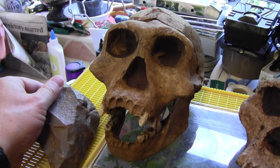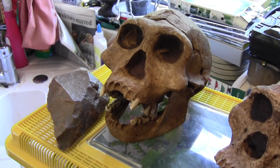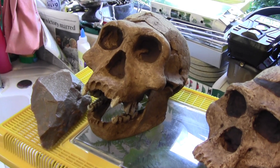Whether the Homo erectus Georgicus in Georgia, around the area of Dmanisi, used these tools or whether they may have used other tools is uncertain.